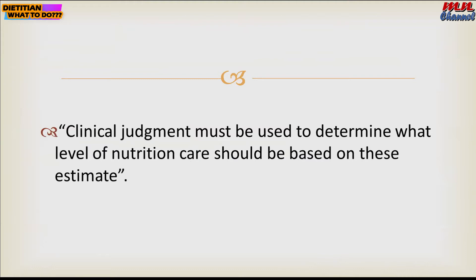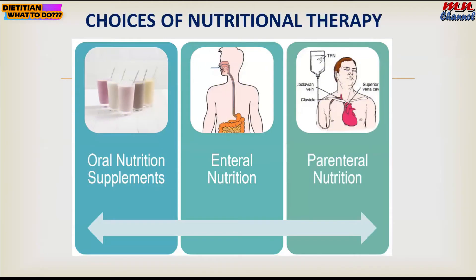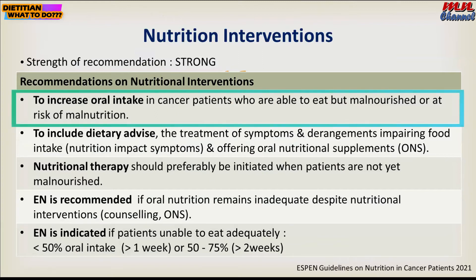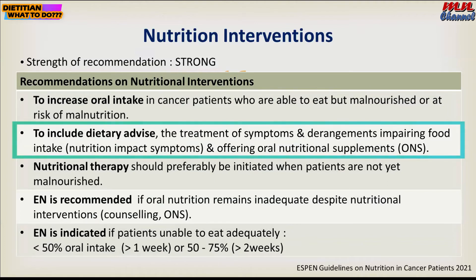Clinical judgment must be used to determine what level of nutrition care should be provided, as these are guidelines. When seeing the patient, we need to use these guidelines together with our clinical judgment. The choices of nutrition therapy include oral nutritional supplements, enteral, or parenteral nutrition. The nutrition intervention for cancer patients is to increase oral intake, which includes dietary advice, treatment of nutrition impact symptoms, or offering oral nutritional supplements.